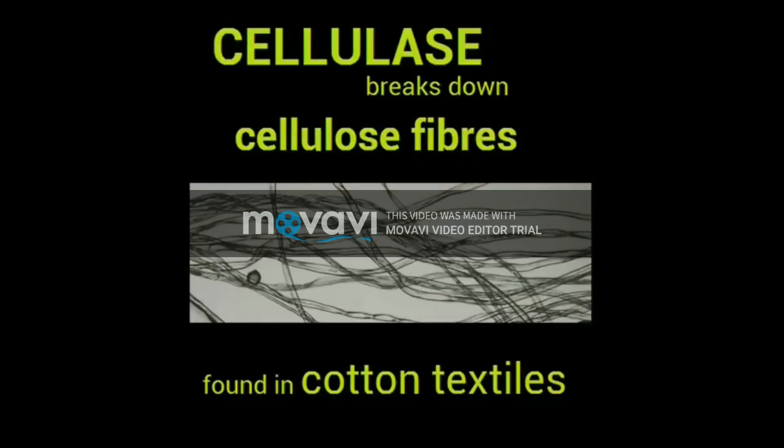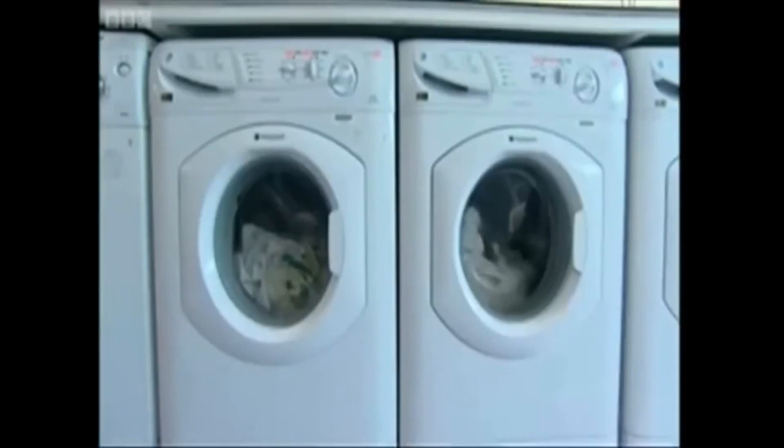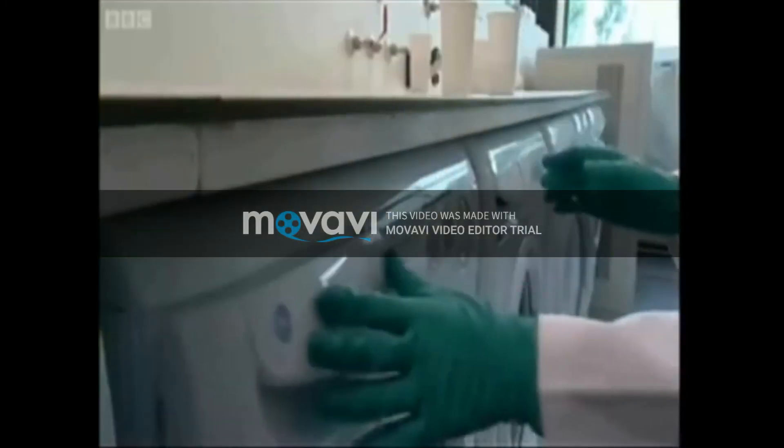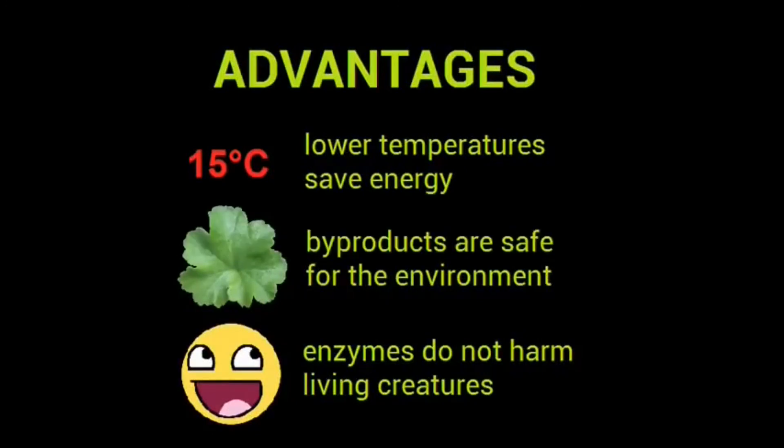Cellulase breaks down cellulose fibers on cotton textiles to remove attached dirt. In addition, the enzymes in biological powders are modified to let people wash their clothes in low wash temperatures and in alkaline conditions. Newer innovations allow clothes to be washed in temperatures as low as 15 degrees Celsius. These lower temperatures require less energy to operate washing machines. Also, the enzymes and their byproducts do not harm the environment or living organisms, unlike other detergents.